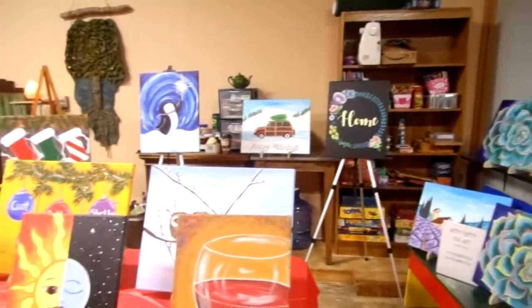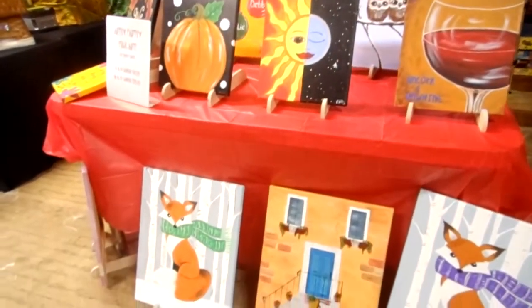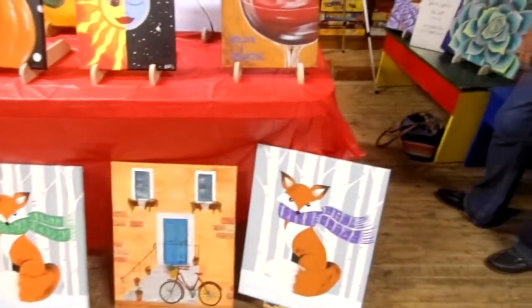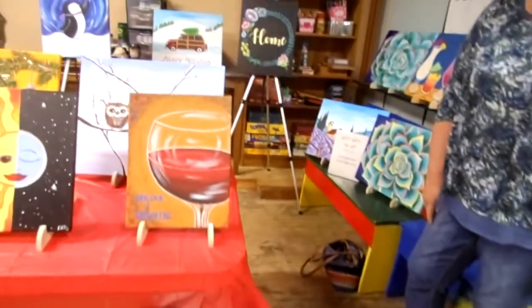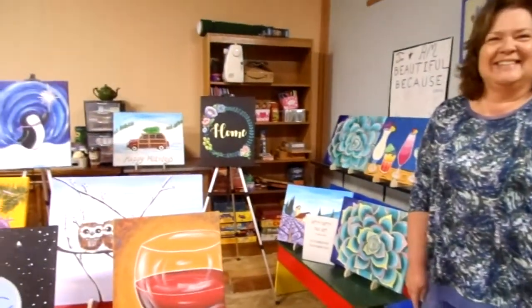My name is Debbie Smith and my paintings are called Artsy Partsy. I teach classes and these are some of the things I'm selling today — the 16 by 20s are $20 and the 11 by 14s are $10. Debbie is the one who does the paint classes here at the shop. Even people who don't know which end of a paintbrush to use can make really beautiful art — anybody can do it.